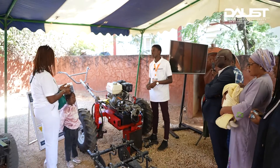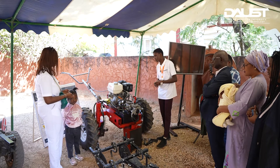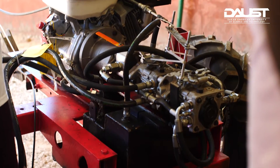We created a tractor. The tractor is a machine adapted to meet the needs of farmers. That's why we created a tractor to make labor easier and create jobs across the plant chain.